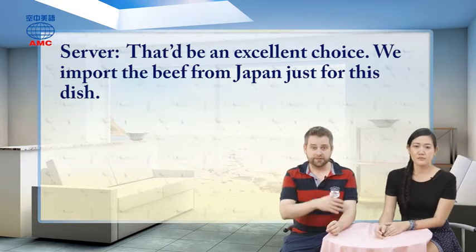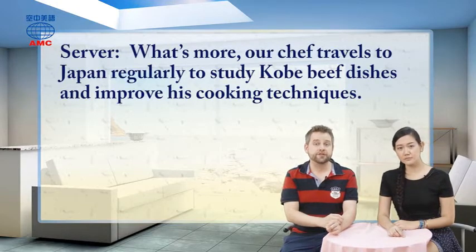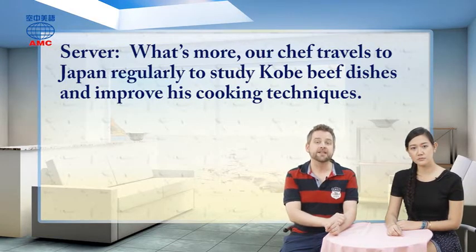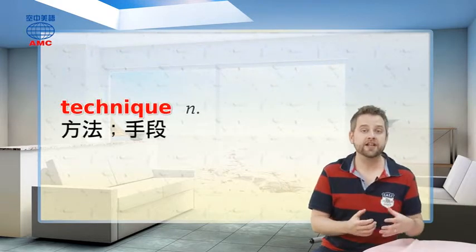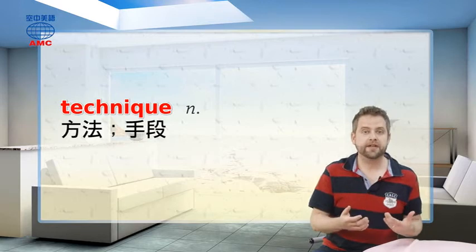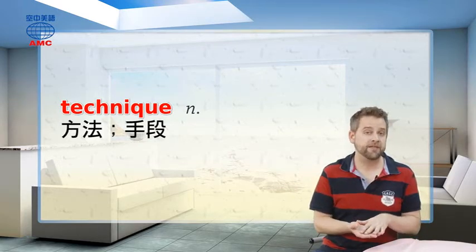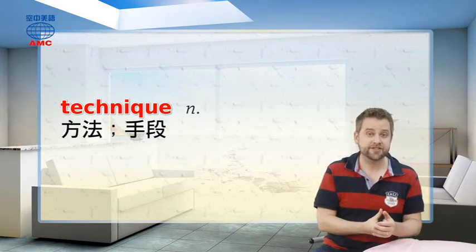The server adds: what's more, our chef travels to Japan regularly to study Kobe beef dishes and improve his cooking techniques. Techniques are a specific way of doing something that accomplishes or completes a task. With cooking techniques, you could be talking about the best way to cut the food, to cook it, to prepare it, to make it taste good. Another example: the art teacher taught his students a number of different painting techniques.